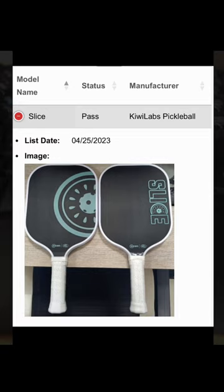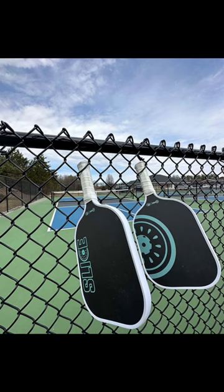The Slice paddle has an elongated shape with T700 carbon fiber and foam injected edges. It's built with a thermoformed unibody design making it extremely durable and almost unbreakable, unlike many raw carbon fiber paddles of the past. Though the core thickness is the popular 16 millimeters, Kiwi Labs chose to make the Slice with a total thickness of 20 millimeters, making it one of the thickest paddles on the market today.